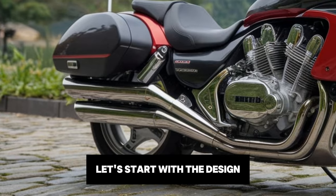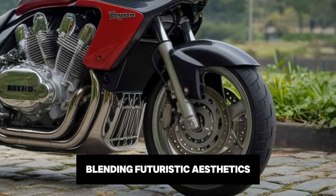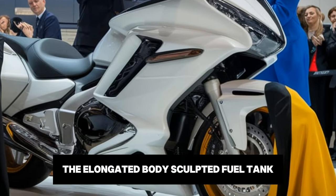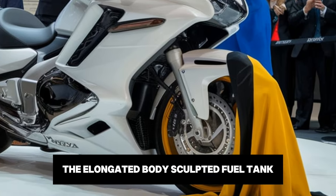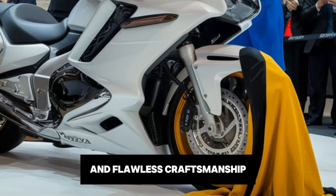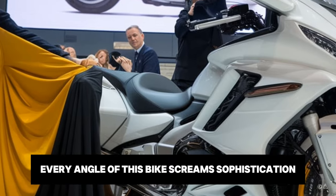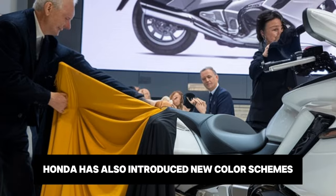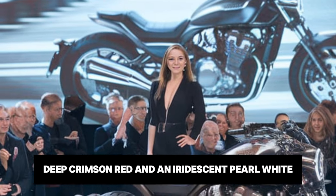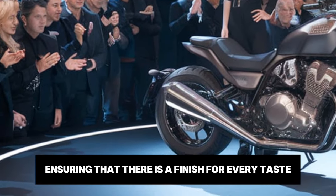Let's start with the design. The 2025 Valkyrie Rune is a true head turner, blending futuristic aesthetics with classic cruiser charm. The elongated body, sculpted fuel tank and sleek curves are complemented by premium materials and flawless craftsmanship. Every angle of this bike screams sophistication. Honda has also introduced new colour schemes, including a metallic obsidian black, deep crimson red and an iridescent pearl white, ensuring that there is a finish for every taste.